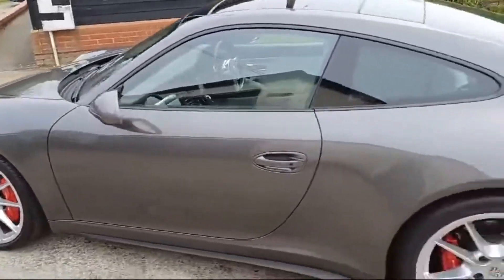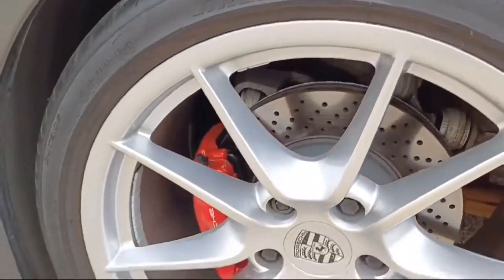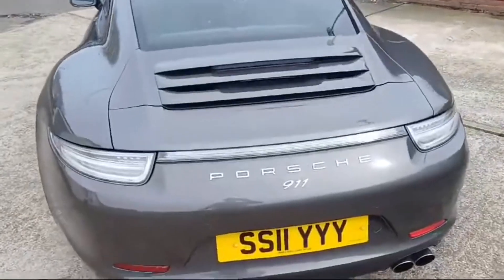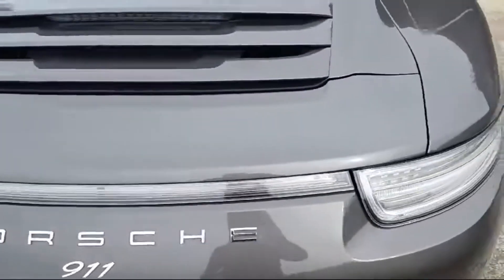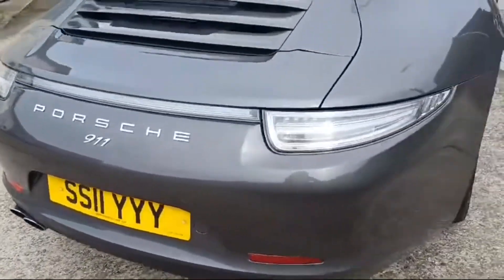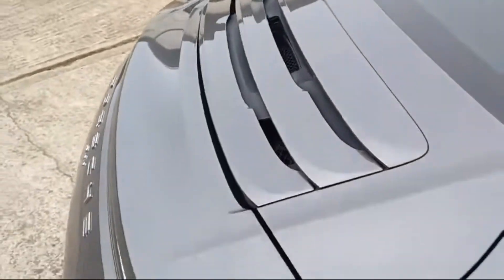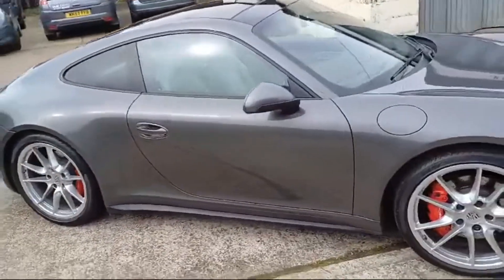Let's walk around the outside. There's the nearside rear wheel — just had new rear brake discs and pads fitted. Coming around to the back, it's got about £10,000 worth of extras on the car. You've got the clear glass rear light system, twin rear exhausts, and the electric deployable spoiler.